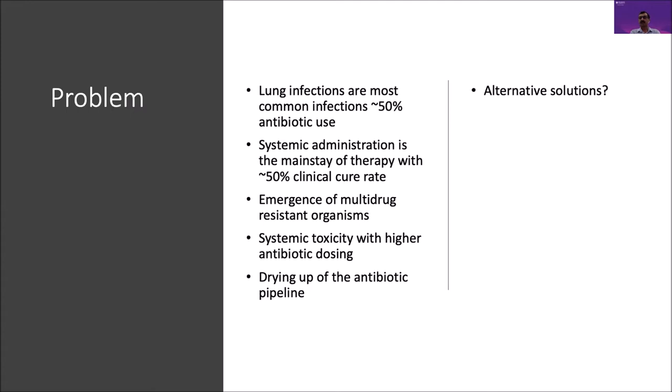Of late, due to overuse and other factors, there has been a significant increase in the emergence of multi-drug resistant organisms as a cause of lung infections. Systemic toxicity associated with conventional antibiotic administration limits the amount of antibiotic you can give, reducing the ability to manage these MDR-related infections. The antibiotic pipeline is not as productive as it used to be, leading clinicians to think of alternative solutions, one of which is the inhalation antibiotic route.